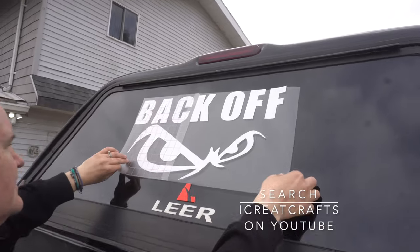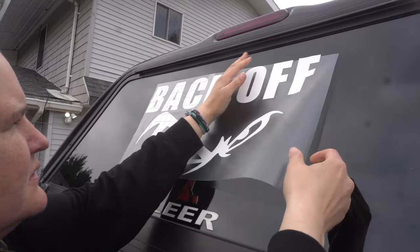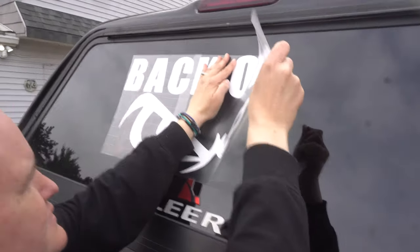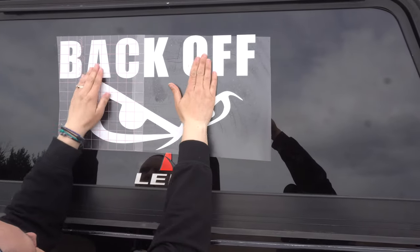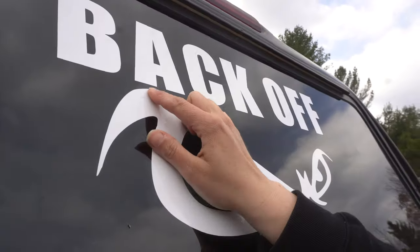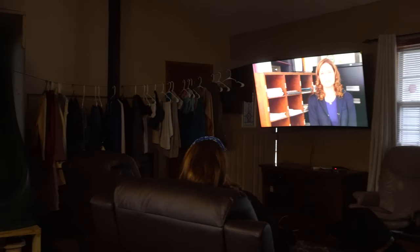Later in the day, Jen made this decal for the back of our truck. She has another YouTube channel called I Create Crafts, so we spent the afternoon filming for that. Here's a little excerpt — go check out I Create Crafts if you want to watch the whole video. She's got some really cool crafting videos on how to make decals and stickers with a Cricut machine. You can see there are a few bubbles left on here — they will make their way out or you can just use your fingers and press them out. The washing machine is fixed and not leaking.